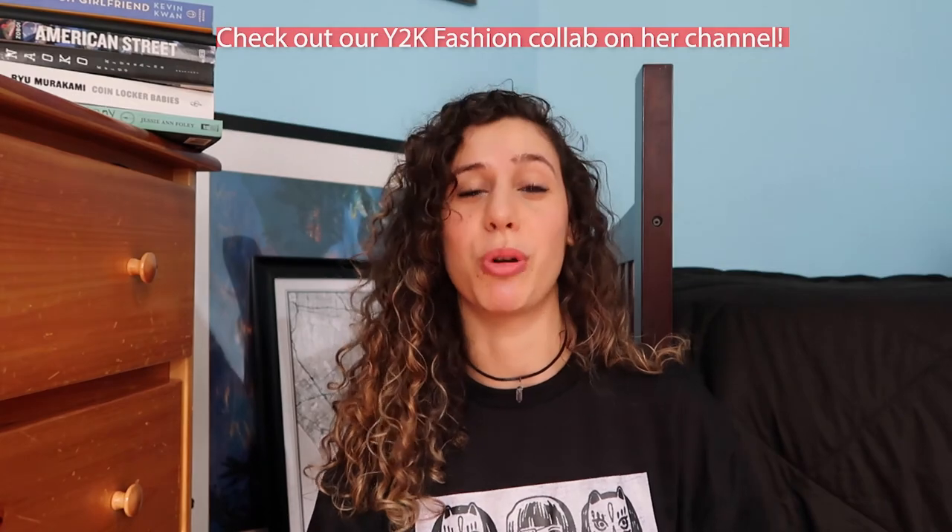This video is also a collab with Amay Margot — she is an awesome lifestyle YouTuber who visits New York a lot, so I'm really excited to share her take on how to dress like a New Yorker.